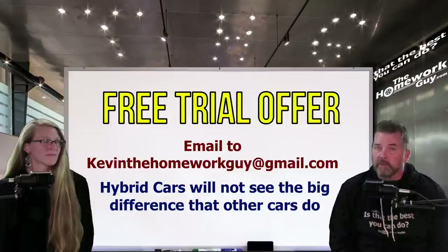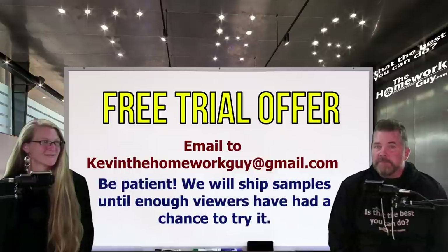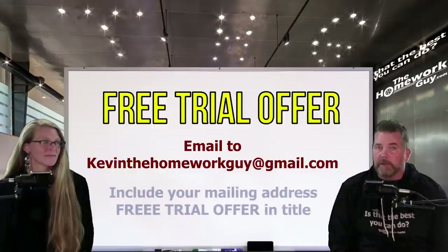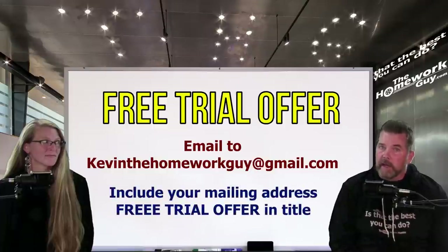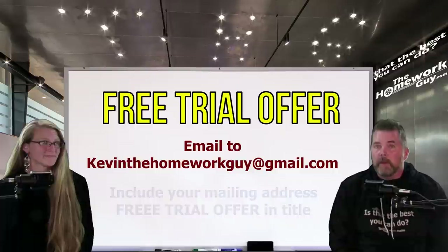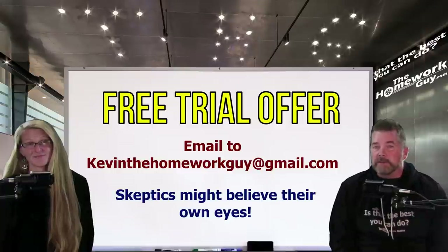To doubters out there, you won't care what Scotty Kilmer thinks when you see it boost your own fuel mileage. If overwhelmed with free trial requests, just be patient — more are coming in daily and they'll keep shipping until enough viewers have had a chance to sample it. Just email kevinthehomeworkguy@gmail.com, include your mailing address, and put 'Free Trial Offer' in the subject line. They'll send you a 100% free sample. If you were skeptical of their test, perhaps you'll believe your own eyes when it works for you.